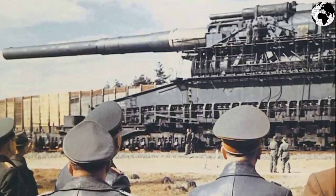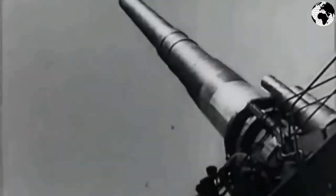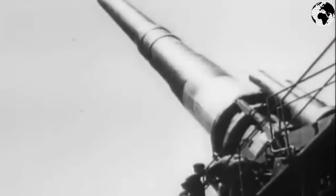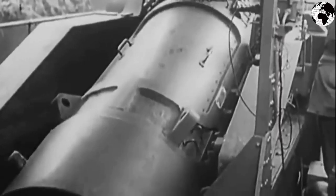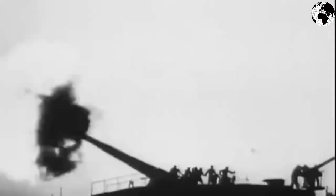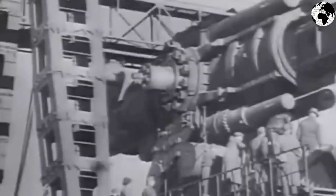The barrel had a caliber of 807 millimeters, but after firing, due to ultra-high pressure and friction, it increased by three millimeters. The barrel length was 32 meters. The weight of the shells was seven tons and the firing range reached 50 kilometers. The shell itself could penetrate eight meters of concrete. The weapon was first used during the assault on Sevastopol in 1942.